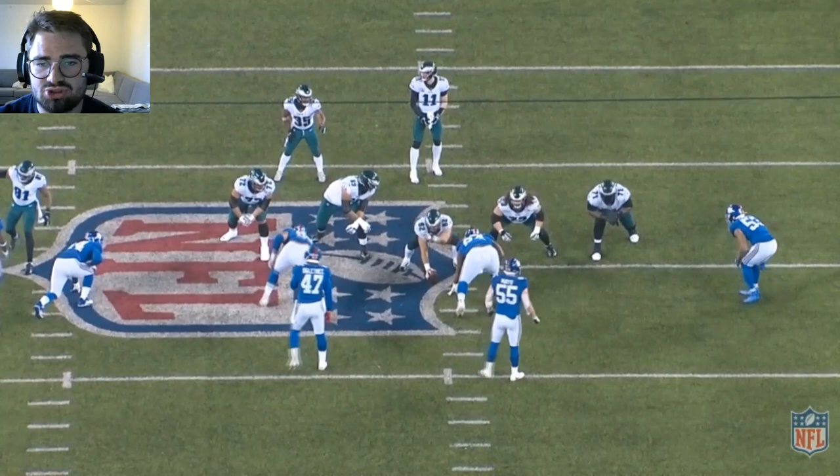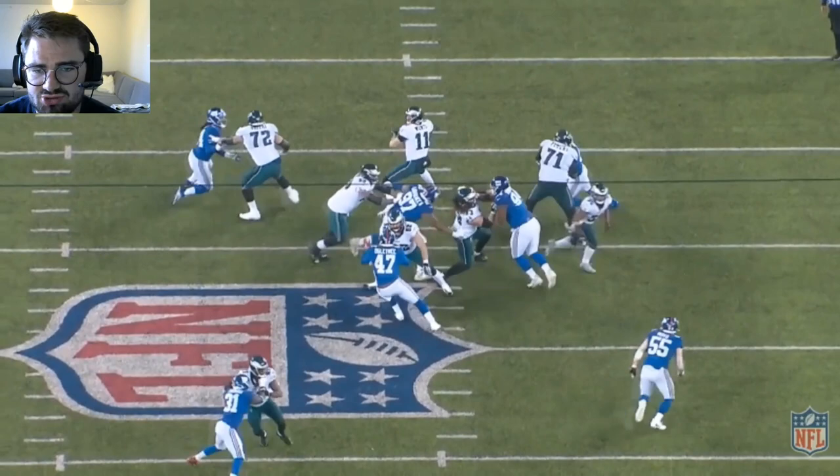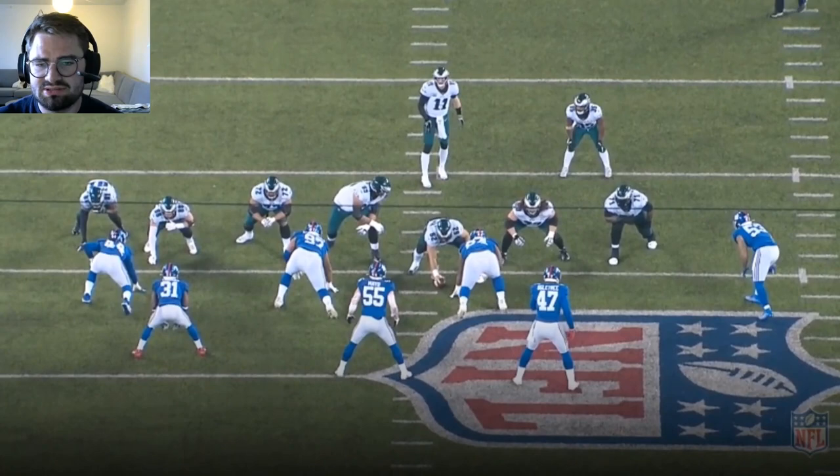Really good job here in pass protection against Dexter Lawrence — gets an initial punch on him as well, and as Dexter is trying to go inside, he just keeps pushing it in there; doesn't get close to Carson. Zone blocking play action here — takes Dexter Lawrence along with Jason Kelsey really nicely, moves him a good five yards to the side.